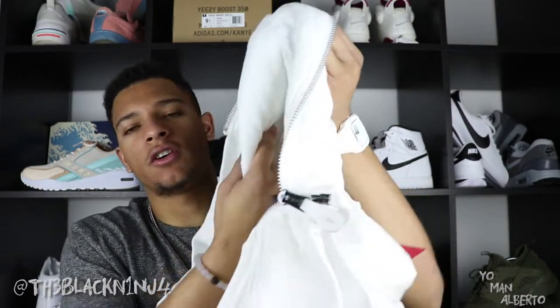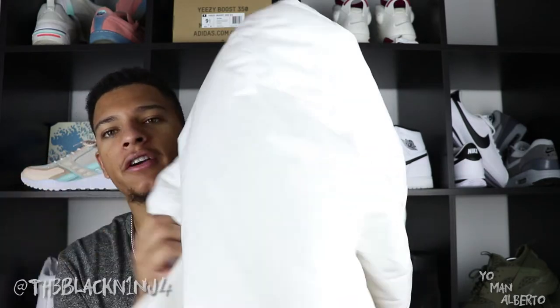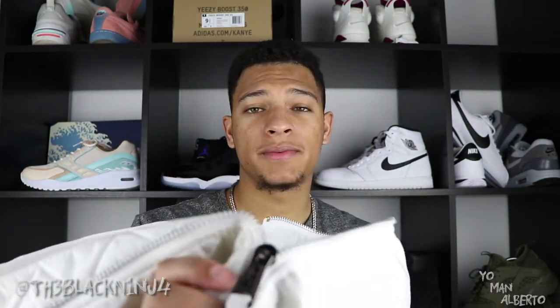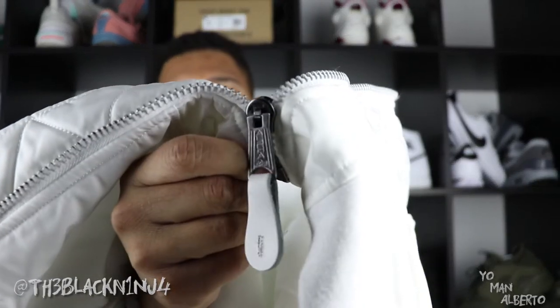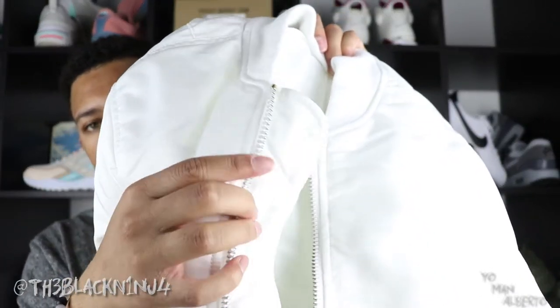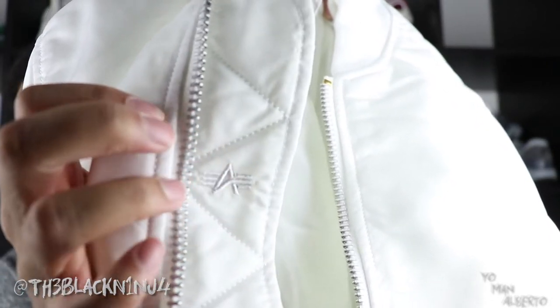A typical bomber jacket would have orange on the inside, but this one does not. The inside is all white, which is very nice. You do have pockets on the inside, nothing on the back or anything else. It's pretty basic. You do have some detail on the zipper itself — it says 'Alpha' on it. When you unzip the jacket, on the inside this little tab has the Alpha Industries embroidered logo right there.